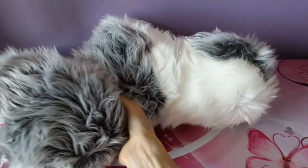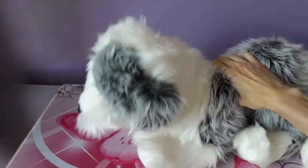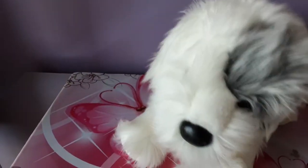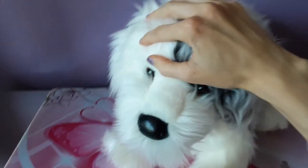Oh boy, he is a big boy too! Let me just get him out of his plastic and take a look.